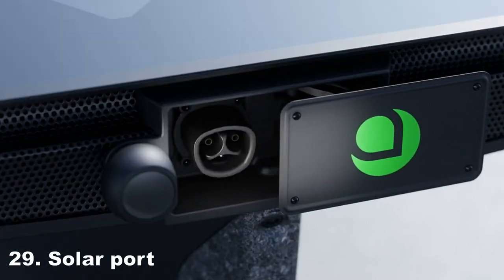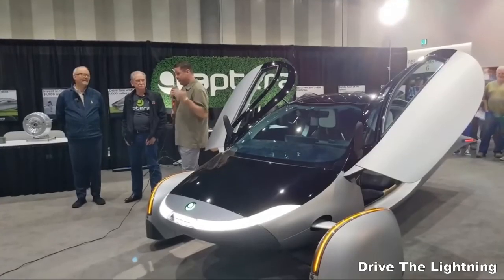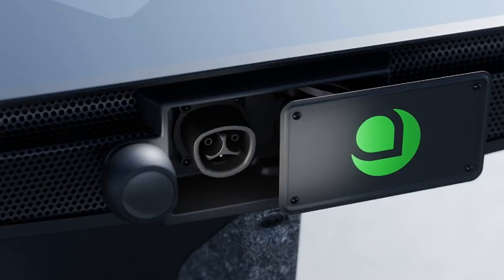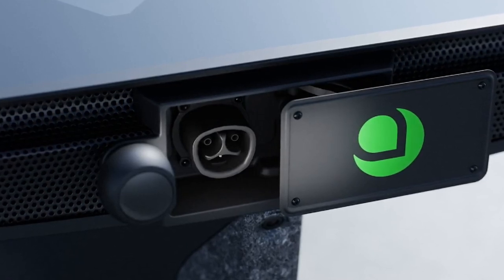There will be a solar connection port, most likely in the back of the vehicle, to be used with a solar kit. At the Fully Charged Live show in September, co-CEO Chris Anthony said a solar kit will add up to a kilowatt of solar power. The official specifications and details will be announced with Delta.